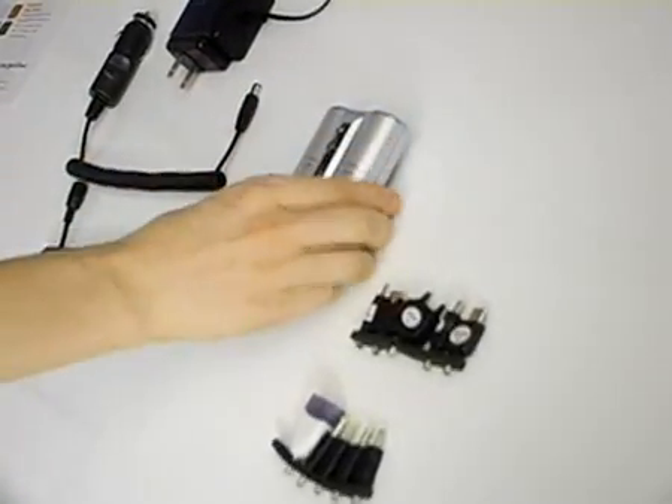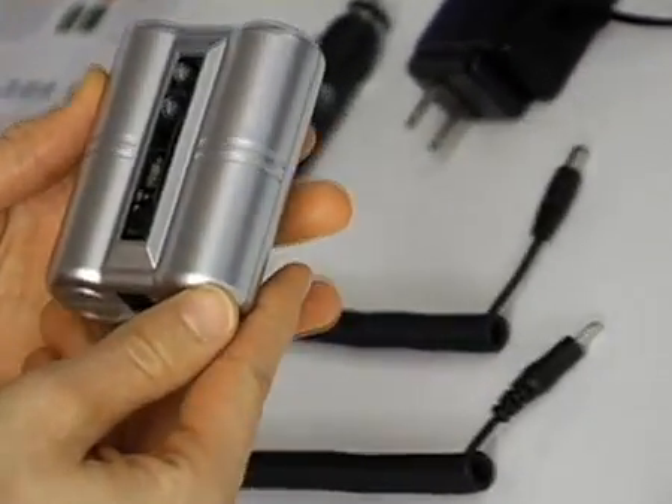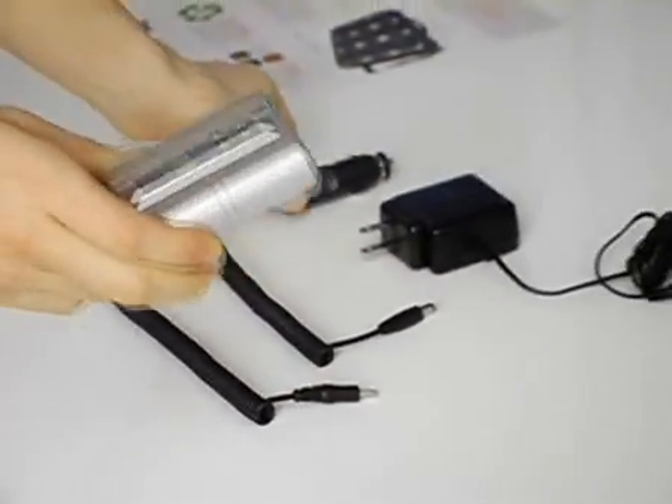First we have the battery. This is a lithium-ion battery and you can charge it in three different ways: either from the sun, or using the AC wall charger, or from your car.